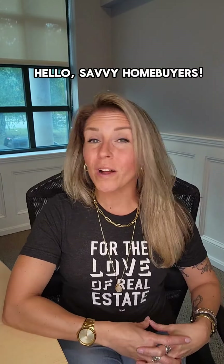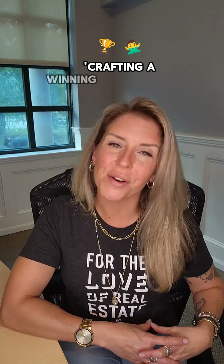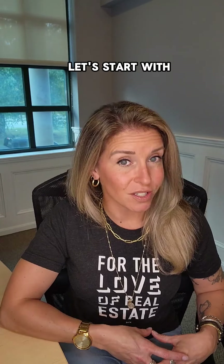Hello, savvy homebuyers. Welcome back to Crafting a Winning Offer Without an Agent. Today's episode is packed with insider tips on crafting a standout offer. We're diving deep into the components, strategies, and secrets that make an offer irresistible. Let's start with the essentials.